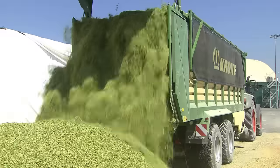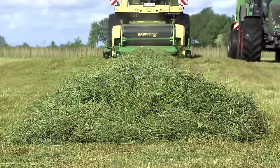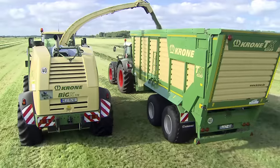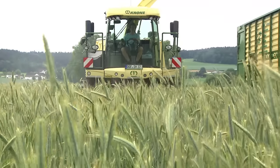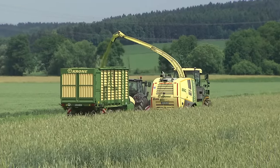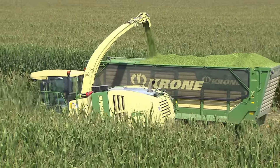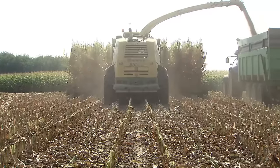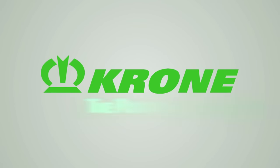A coarse chop is the last thing livestock farmers or biogas producers want. Krone Big X — impressive technology. The Big X concept takes power and output to a whole new level. Big X excels in handling and convenience, producing an outstanding quality chop even at maximum throughput. Krone Big X — no other forage harvester can match it. Krone: The Power of Green.